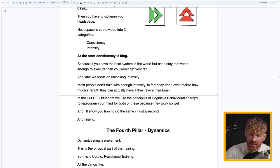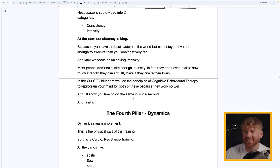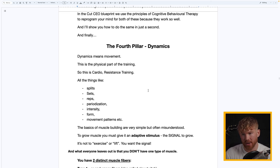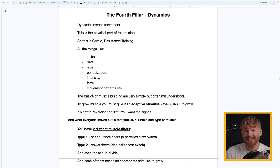In the CutCEO Blueprint we use the principles of cognitive behavioral therapy — not the way therapists would, but to set up routines so that your brain is reprogrammed to operate smoother and for more success. The fourth pillar is Dynamics — movement. This is the physical part of the training: cardio, resistance training, and all the factors like splits, sets, reps, periodization, form, intensity, movement patterns, stabilization, and driver strength.